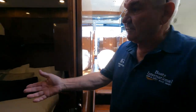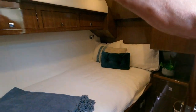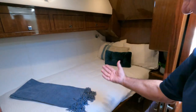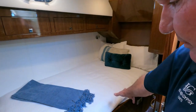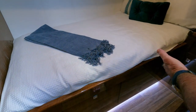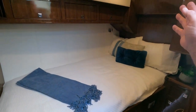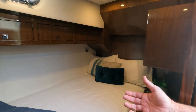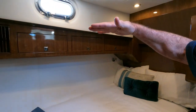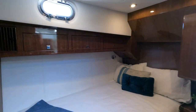To starboard we have our second cabin which is a double. We have storage in here — the bed actually lifts up on gas struts and it's all full storage underneath. We've got a big drawer, 240 volt power and 12 volt power for charging. We can also put in an optional bunk above the double as an extra bunk bed.